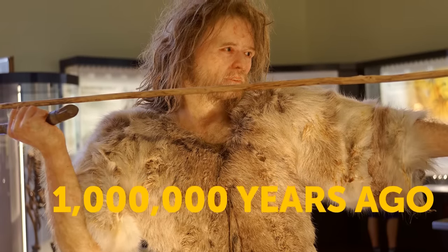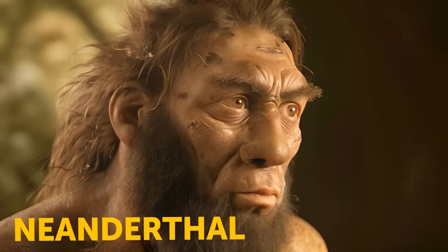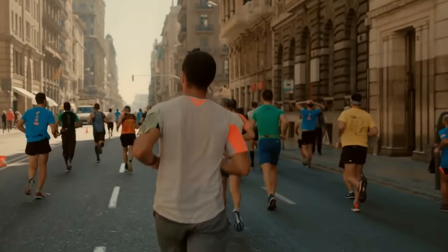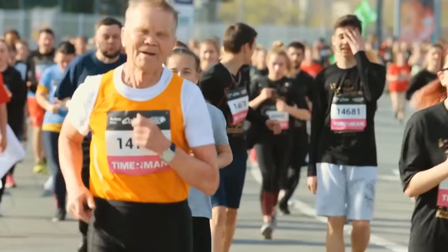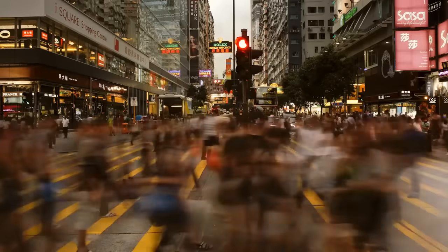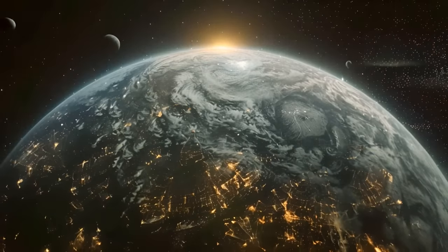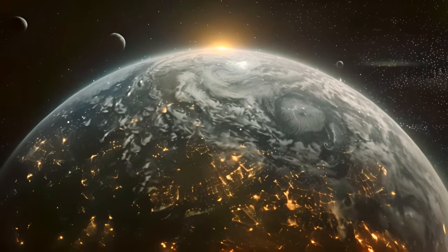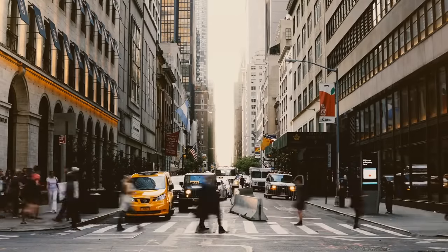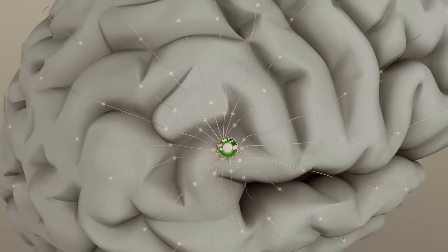A million years ago, Homo sapiens didn't even exist — there were a few other similar species, like the Neanderthal. Fast forward to today, and humans have become taller and sturdier. Maybe in the future we'll become smaller to conserve energy, as it's predicted that our planet will get more crowded. Living in these new conditions means we have to adapt and fast. We're constantly interacting with lots of people, and remembering names is becoming a crucial skill. Luckily, technology might help us out with brain implants that will improve our memory.